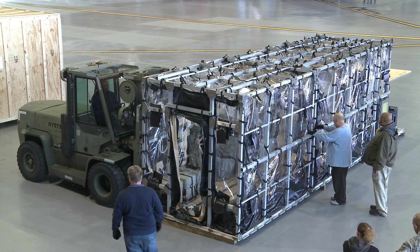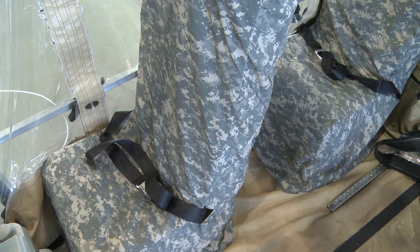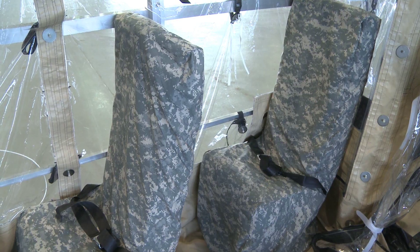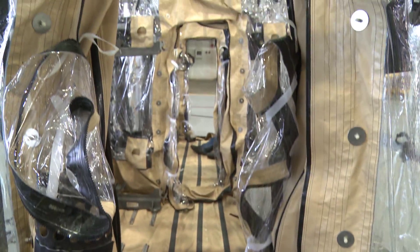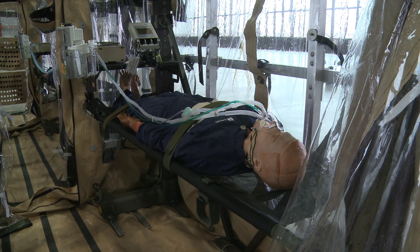It's an enclosure that we had developed for transporting numerous infectious patients, so we developed it for multiple disease vectors. If patients are worse off and we need more litters, we could put more litters into the system and have litters on both sides and in both modules. The Defense Threat Reduction Agency developed this system to protect the aircraft and air crew from diseases and to isolate the infectious patients. The TIS has a disposable liner, an air filtration system, and various ports for medical staff to run sensor cables and oxygen lines to the patient.